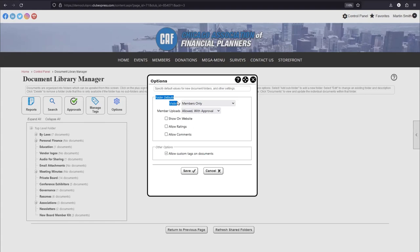Those are our folder defaults — they don't change existing documents, just set defaults for new folders. To the left is the Manage Tags tool. We have an entire webinar on managing tags. Tags are used all over Club Express — in the news module, blogs module, and more. When someone searches a tag, results can include documents, news articles, and other content. Clicking Manage Tags takes you to the Tag Manager page where you can create and search existing tags.